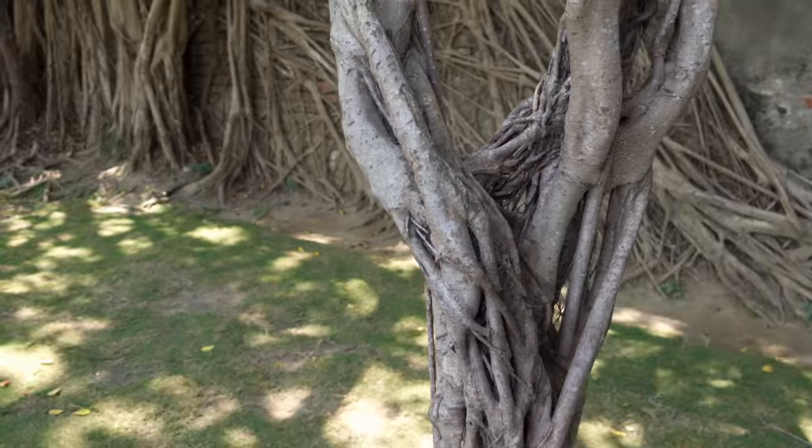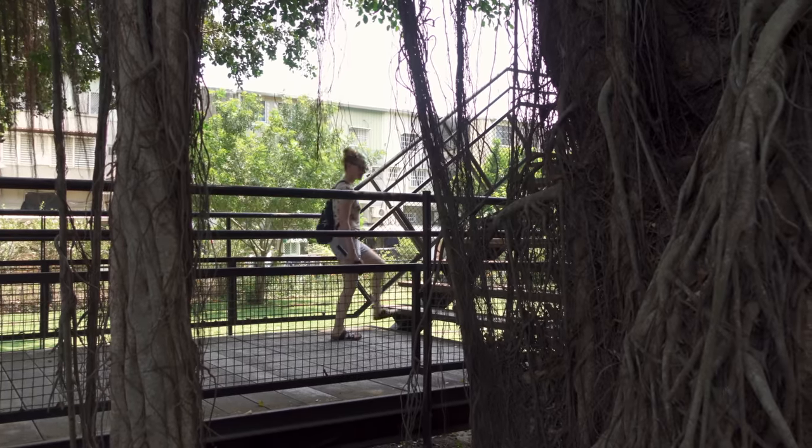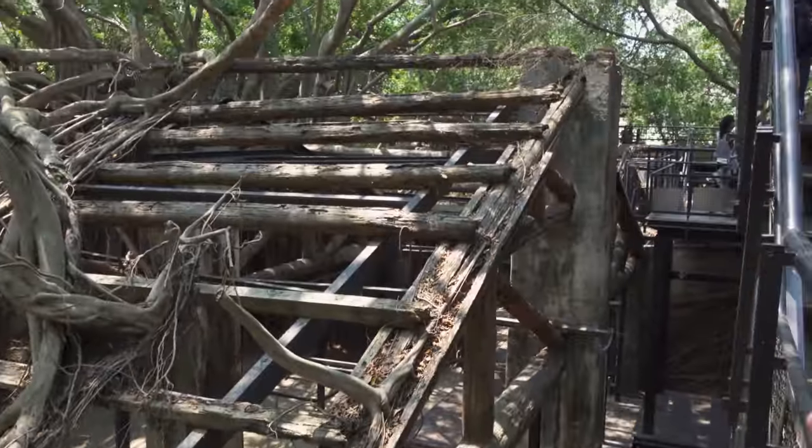I can imagine that at some point the city of Tainan had to decide: do we keep the warehouse or do we tear it down? Well, they decided to keep it and reinforced it with steel beams everywhere so the banyan trees can continue to grow. It's absolutely beautiful and an incredibly popular attraction here in the historic area of Anping.